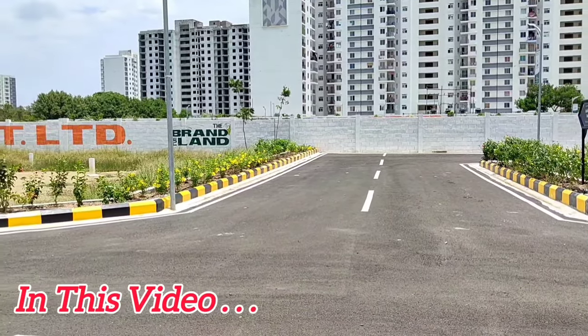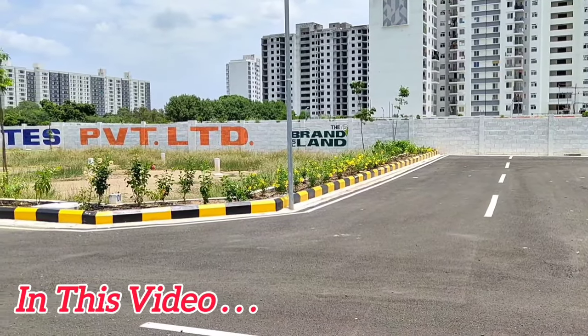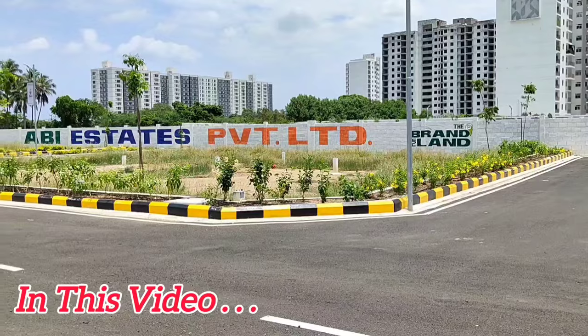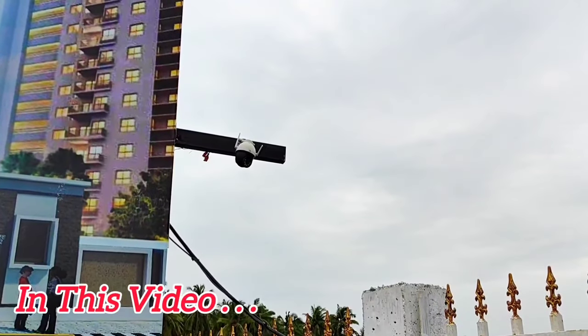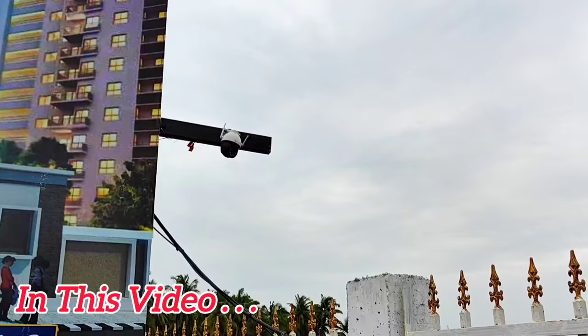This is a gated community project in the entire site. There is a compound wall. Security is 24 hours, day and night. There is a CCTV cam and we are monitoring. This is a site where people are going to be safe and secure.